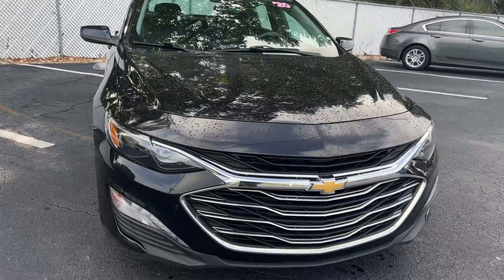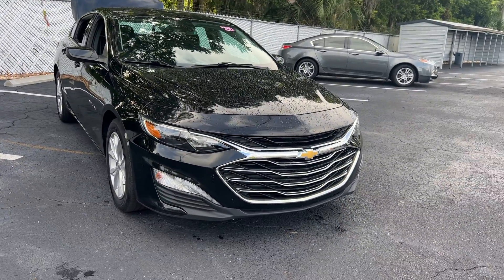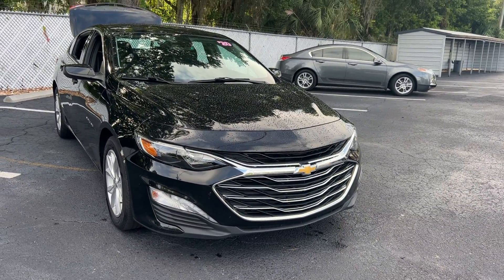And like all pre-owned vehicles, AutoNation Ford Brooksville has a five-day, 250-mile money-back guarantee.